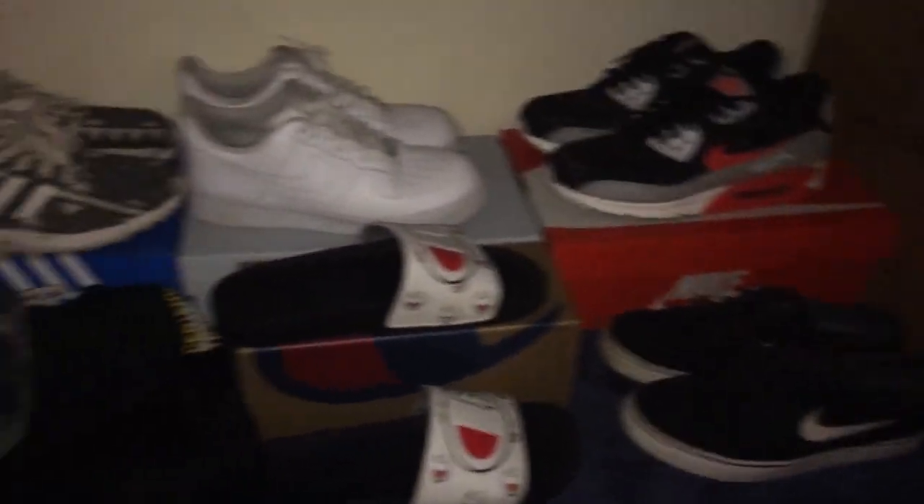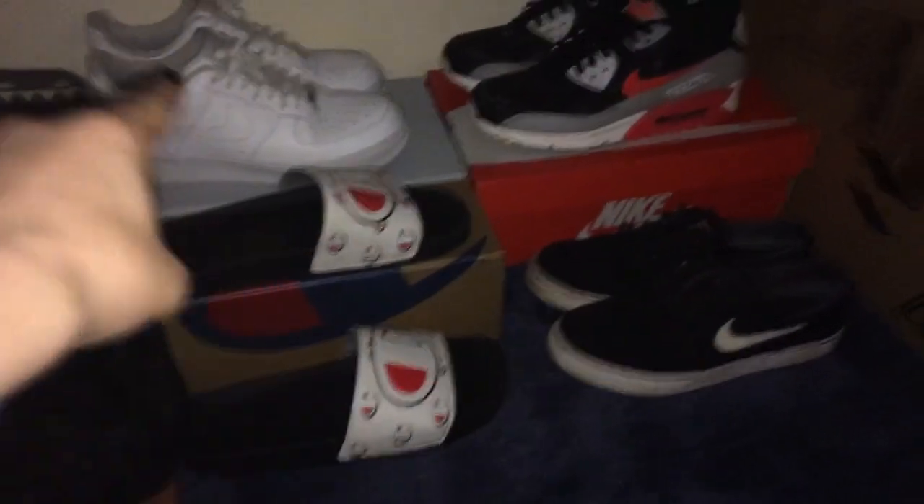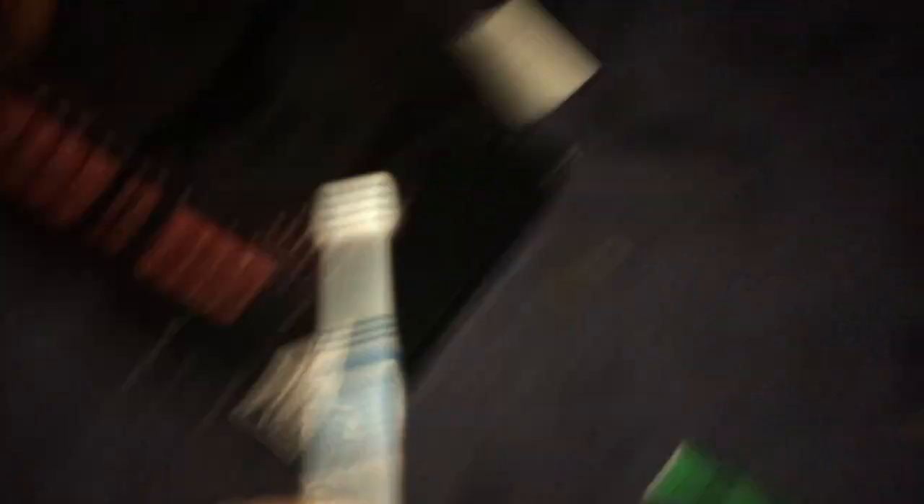Over here is my closet — I take some pride in it. Here are the shoes; I only wear those two pairs and I rarely ever wear anything else. Kind of a mess a little bit, some boxes, toothbrush. Here's my style of clothes — I have them all matched up. And yeah, basically that's all for the closet.